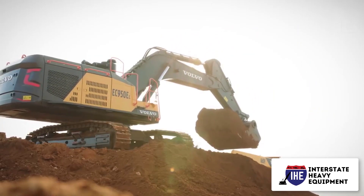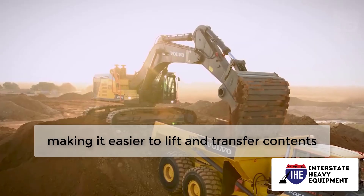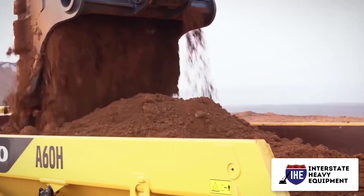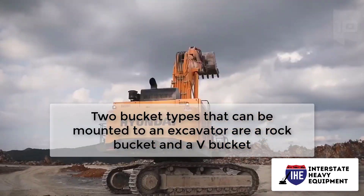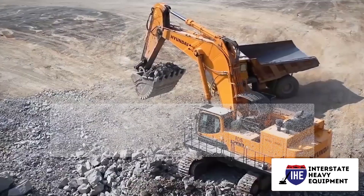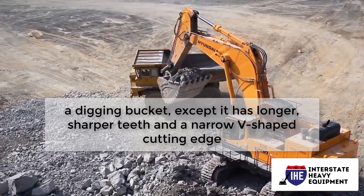Excavator attachments: a bucket is added to a typical excavator, which digs towards the cab and machine. A thumb can be added to this digging bucket, making it easier to lift and transfer contents. There are a variety of buckets that can be used with an excavator; two types that can be mounted are the rock bucket and the V bucket.